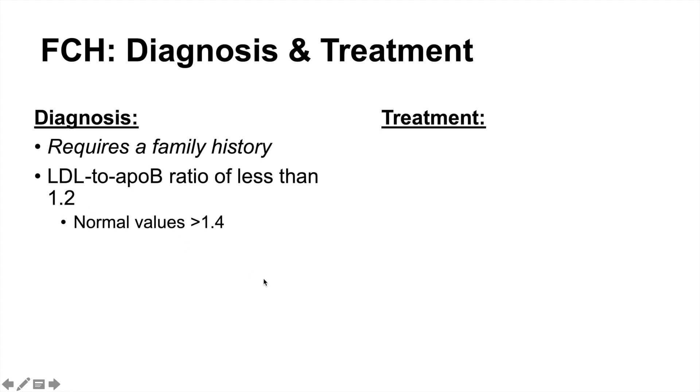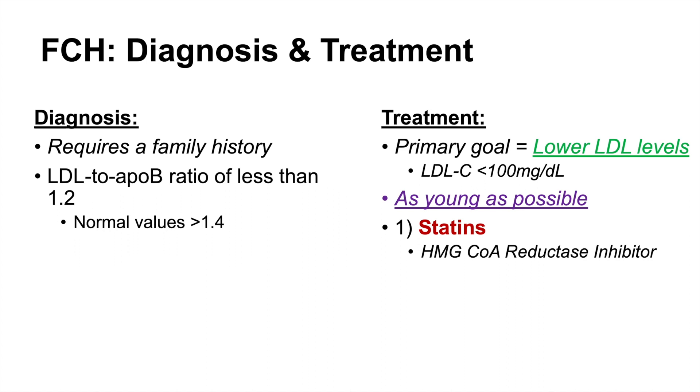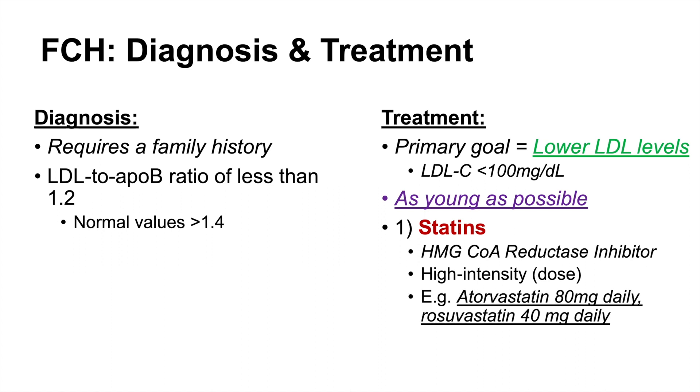Treatment targets LDL levels to less than 100 milligrams per deciliter, started as young as possible to reduce the risk of coronary heart disease. We use high-intensity statins, which are HMG-CoA reductase inhibitors — specifically atorvastatin 80 milligrams daily or rosuvastatin 40 milligrams daily.